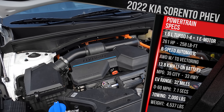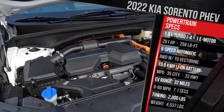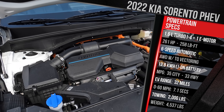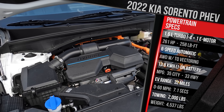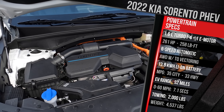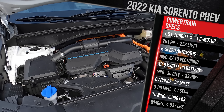The battery pack is now 13.8 kilowatt-hours. It lives underneath the cargo floor in this vehicle, and the electric motor on its own develops nearly 90 horsepower — about 89 horsepower and about 224 pound-feet of torque. When you combine the outputs together, Kia says you get a maximum of 261 horsepower. That's an extra 34 horsepower over the regular hybrid. However, that is about 20 less horsepower versus the 2.5 turbo, and the torque output actually remains the same at 258 pound-feet — the same torque output as the standard hybrid.